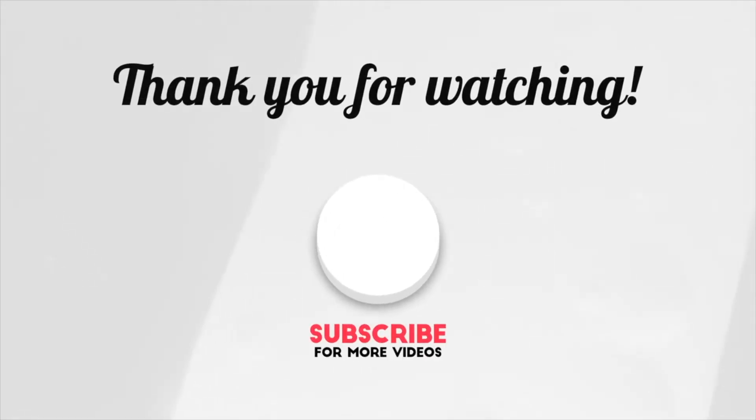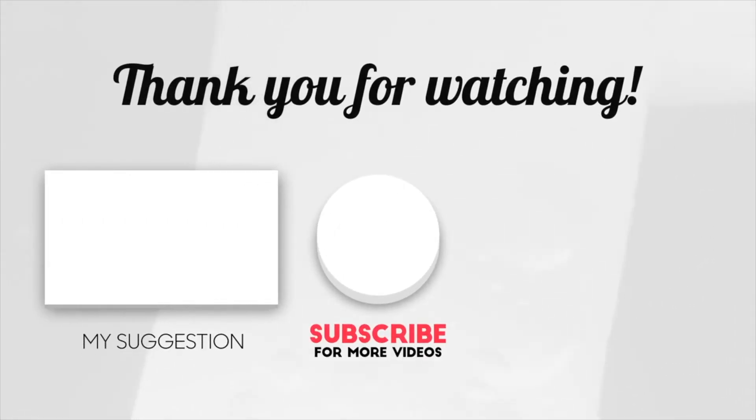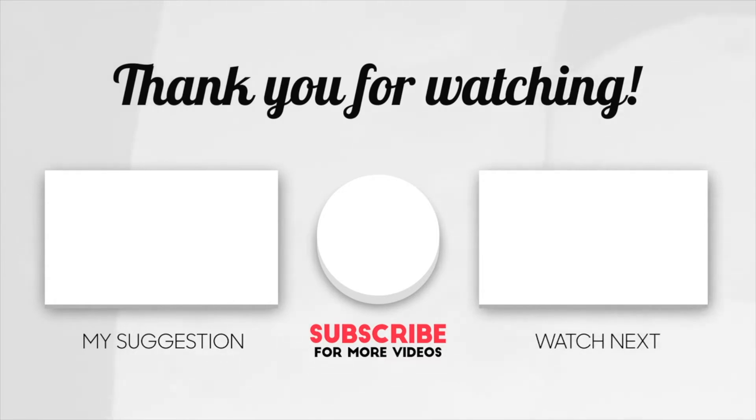But hey, that's another video. Thank you.